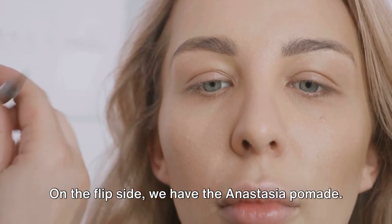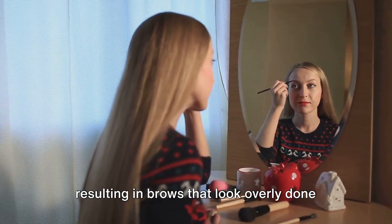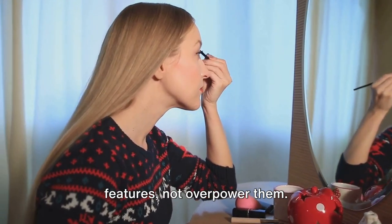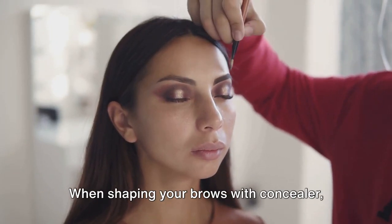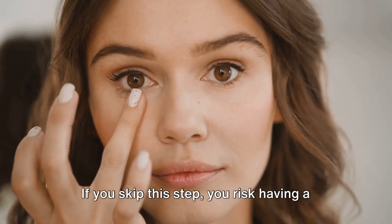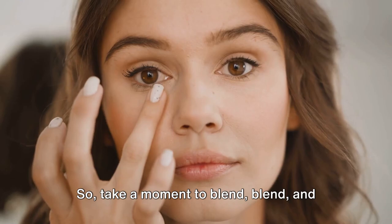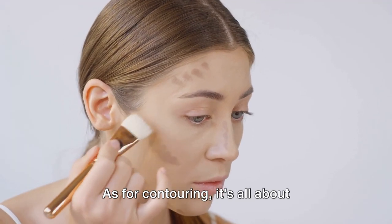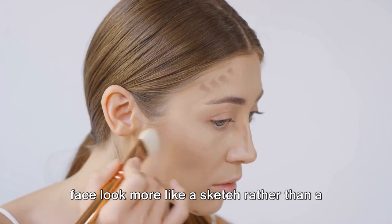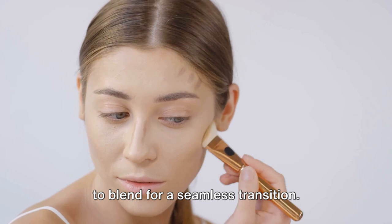On the flip side, the Anastasia Pomade is a fantastic product, but it's quite easy to get carried away with it, resulting in brows that look overly done and far from natural. Remember, the aim is to complement your features, not overpower them. When shaping your brows with concealer, it's essential to buff away any visible lines left behind — if you skip this step, you risk a harsh, unnatural outline around your brows. So blend, blend, and blend some more. As for contouring, it's all about creating natural shadows to emphasize your features. Drawing thick, harsh lines can make your face look more like a sketch rather than a soft, dimensional portrait. So go easy on the contour and remember to blend for a seamless transition.